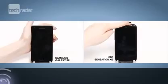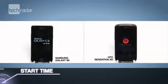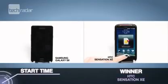Seeing how speedy the Samsung was in loading content, we thought it'd be a given in the turn-on test, but the XE sped past the S2's 20 seconds with a nippy 10-second boot-up time.